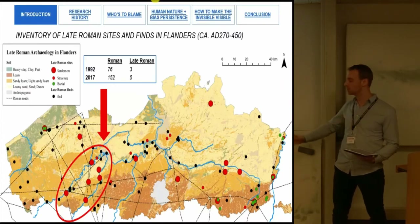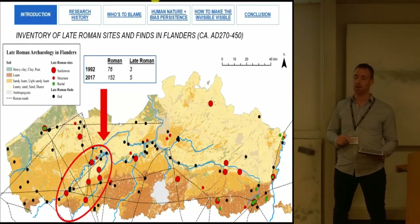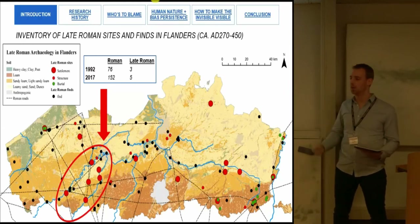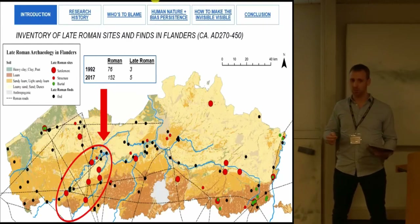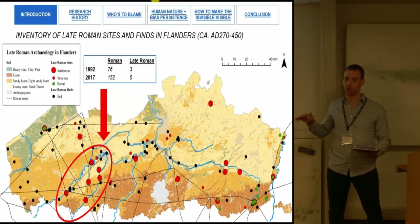Twenty-five years later, after two decades of rescue and commercial archaeology, the number of excavated sites in Vernero's inventory had doubled to 152. Yet if we look at what he actually labeled as late Roman, there were only three sites in the area. By 2017, we had only added two sites — one in 2014 and one in 2016. This is completely due to the discovery of a house type called Wijster, and we only became aware of it because Dutch companies started working on Flemish excavations, as Wijster-type houses are a Dutch typology. If the Dutch hadn't been working in our area, we would have missed this entirely.